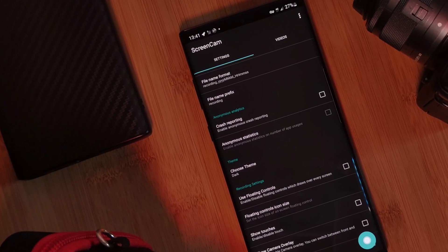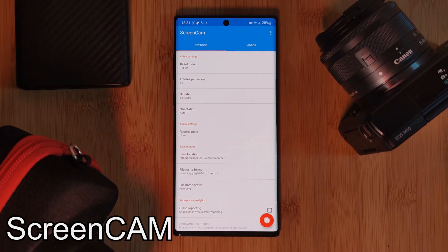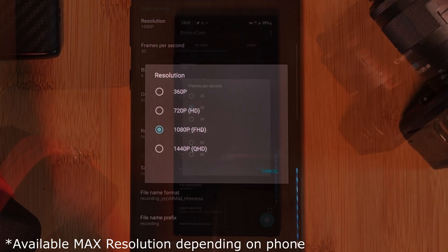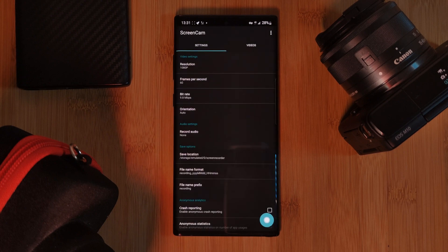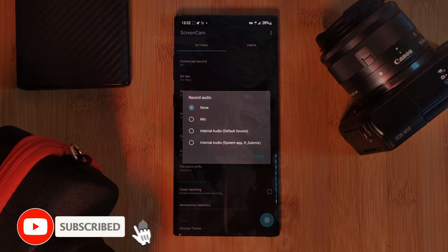And now for the final app on the list: ScreenCam, a free-to-use, watermark-free screen recorder. This one is for those of you looking for a lightweight screen capture app, allowing you to record at a max of 1080p at 60 fps and even customize the bitrate, letting you balance between video quality and storage usage. It's clean, straight to the point, and great even compared to some paid apps.